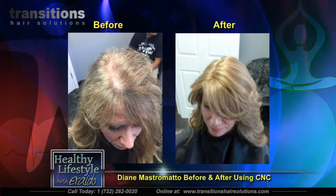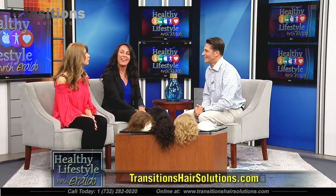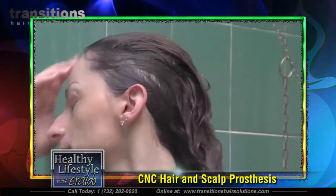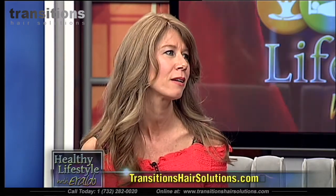She had gone to other salons, which were great, but CNC was her answer — it put her back to being a whole human being. She showers, sleeps, does everything with it. She wakes up with bed head, shampoos it, dries it, styles it, and her husband can run his fingers through her hair. It put her back to a place mentally of being a whole person again.